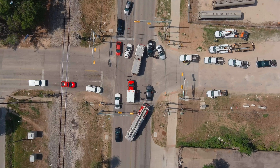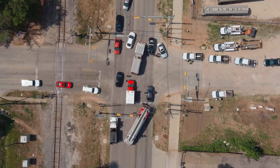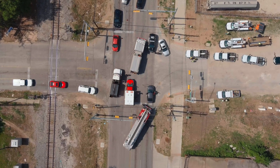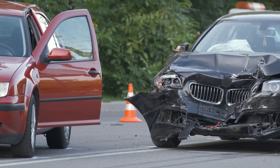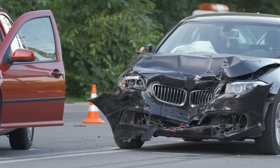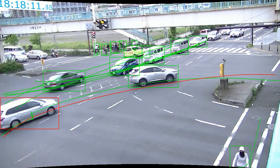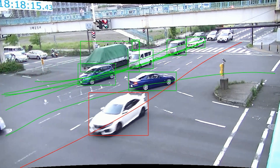Traffic crashes are a global leading cause of death, which has placed a high priority on building and maintaining safer transportation networks for all modes of travel. Historically, safety assessments have been reactive, with limited and out-of-date data based on incidents that have already occurred. MioVision Safety Studies provides a proactive approach by analyzing near-miss events to show the risk of impacts before they occur.